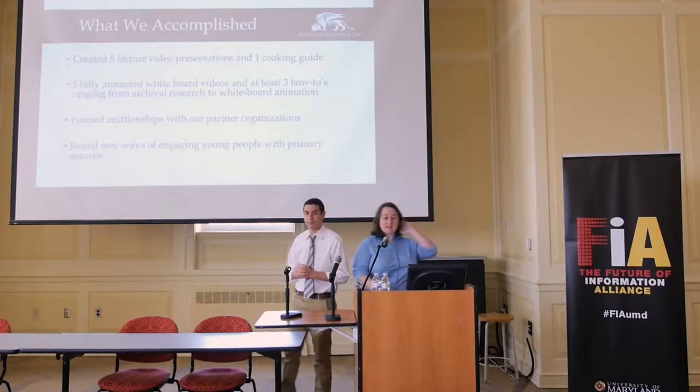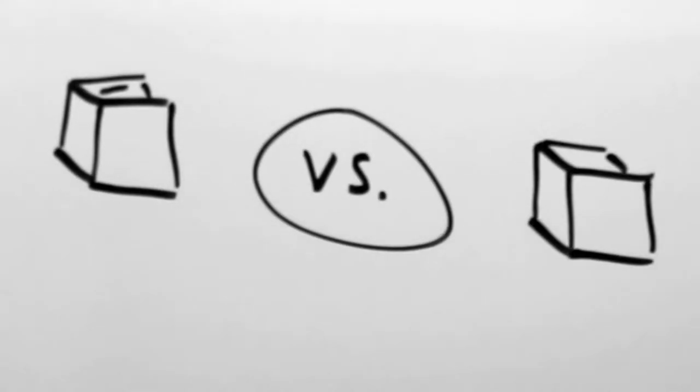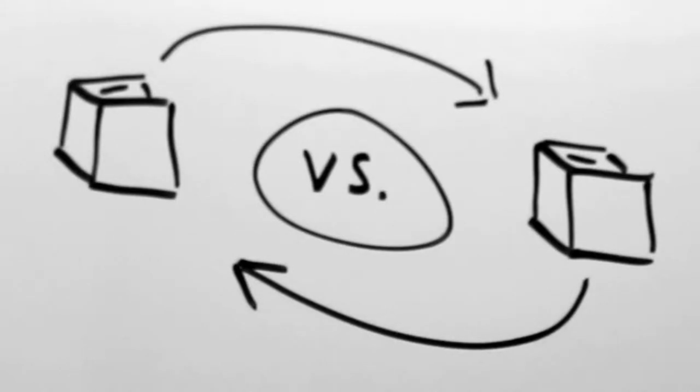Our focus was mostly on the process. But in order to demonstrate how people can do this, we created five lecture-format video presentations, one cooking demonstration video, five fully animated whiteboard videos, and at least three how-to videos that will teach students not only archival research and how to access our partners' information, but also how to make these kinds of things themselves — including the whiteboard animation technology.